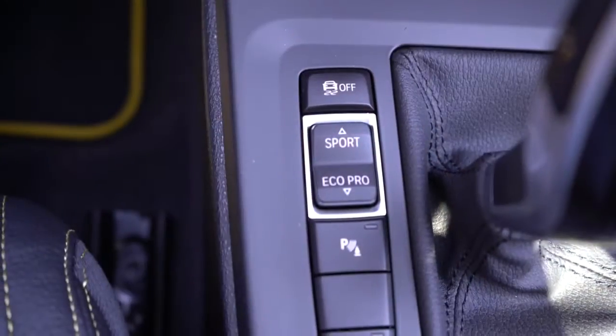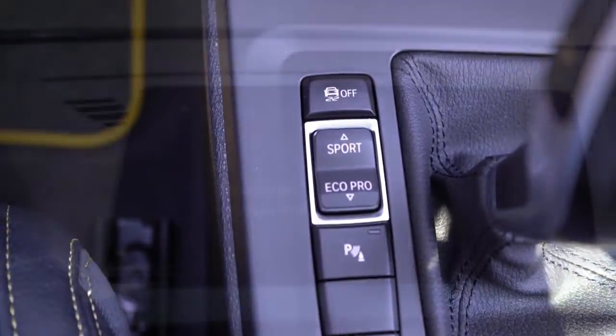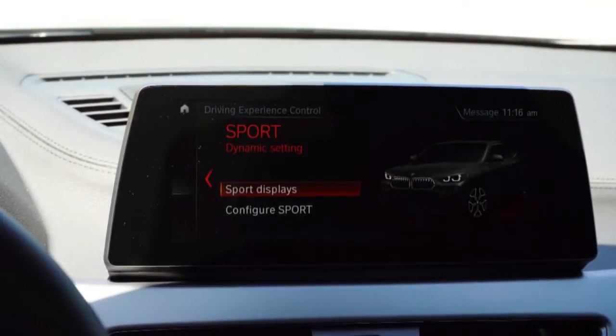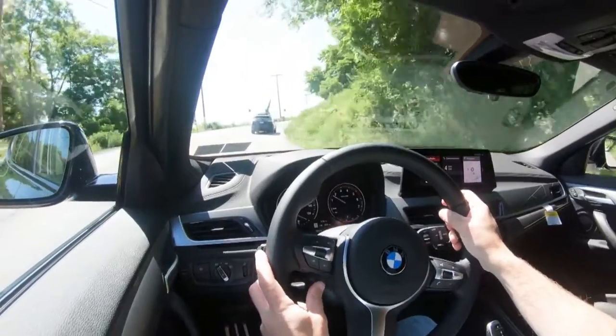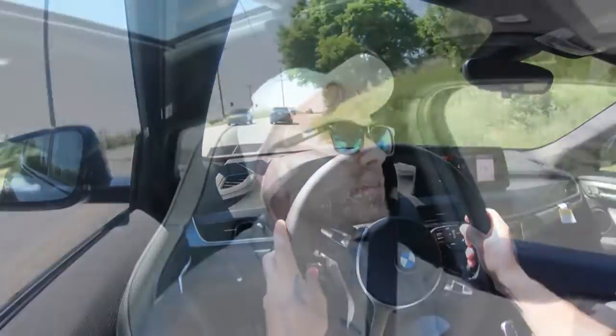Before we do any kind of fun acceleration test, I wanted to mention the drive modes. There is a drive mode button located just to the left of the shifter that will include Eco Pro, Comfort, and Sport — adjusting things like shift points, throttle response, and steering sensitivity.